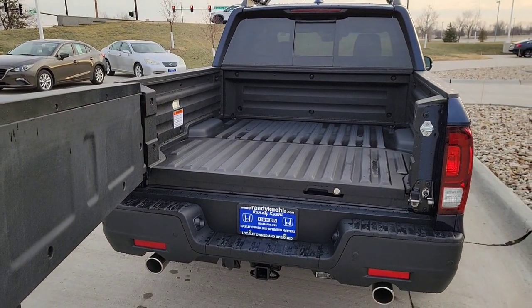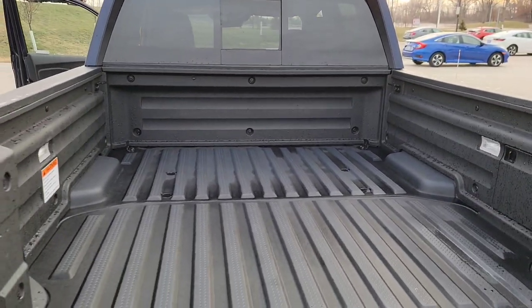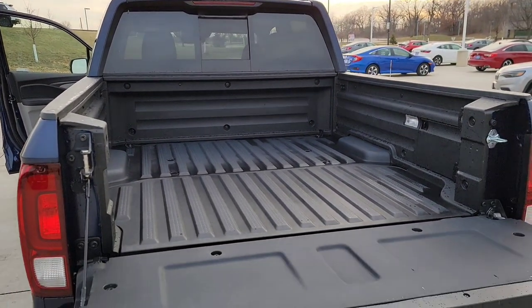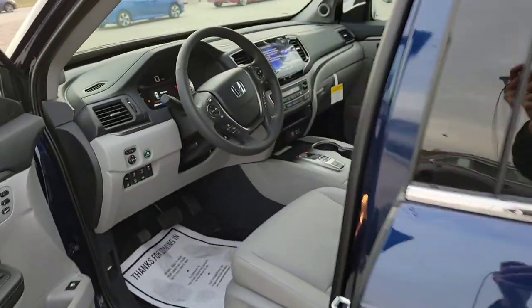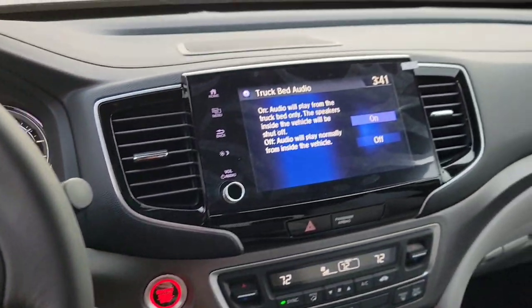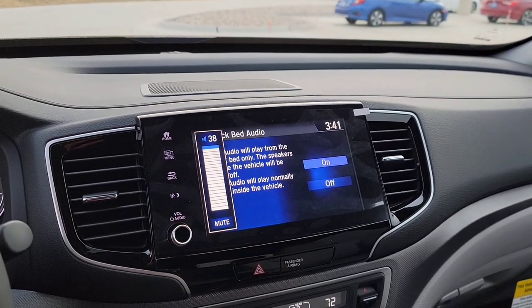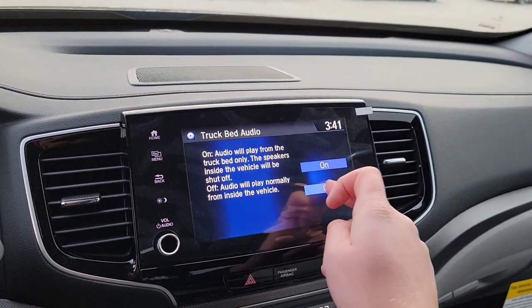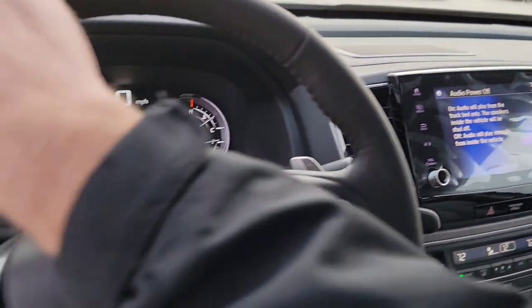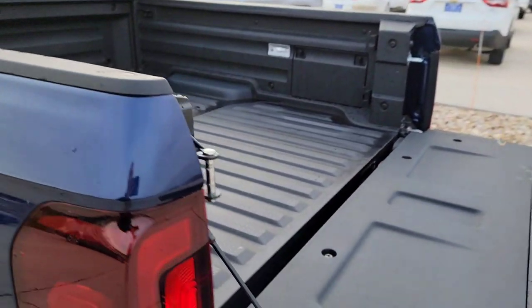One more cool thing about the truck bed: it has an in-bed audio surround sound system. Music plays right in the bed. You can have it playing in the bed or blast it out. Great for tailgating, camping, or projects around the house. This feature is only available on the RTL-E and Black Edition.